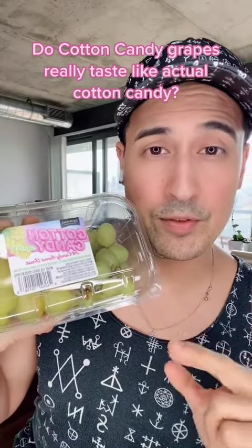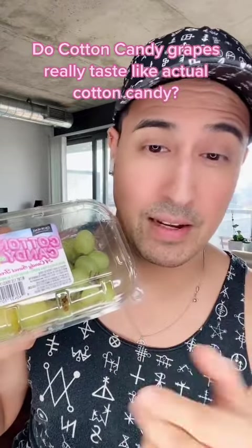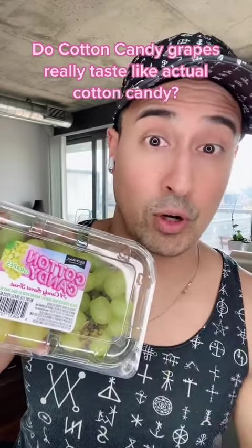Cotton candy grapes are a hybrid of two types of grapes, and apparently there's 12% more sugar, which gives them that cotton candy taste. They're a bit more expensive — they retail at $6 to $7 Canadian — and apparently they're harder to grow.